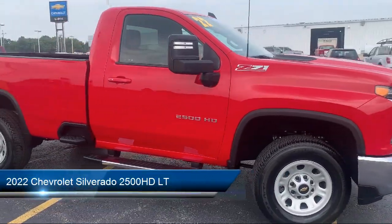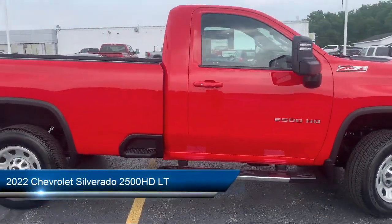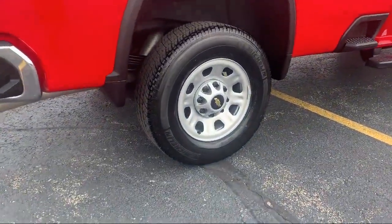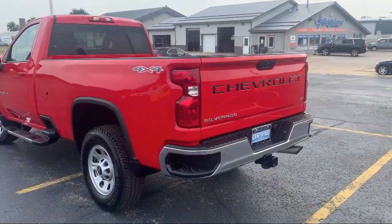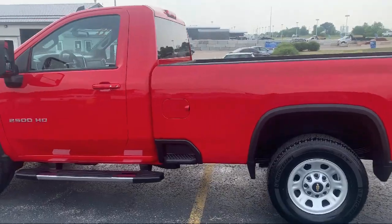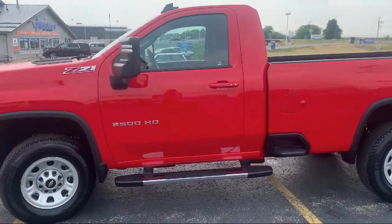It comes equipped with Apple CarPlay and Android Auto, LED Cargo Area Lighting, Chrome Bumpers, Keyless Open and Start, Rear View Camera, and Easy Lift Power Lock and Release Tailgate.